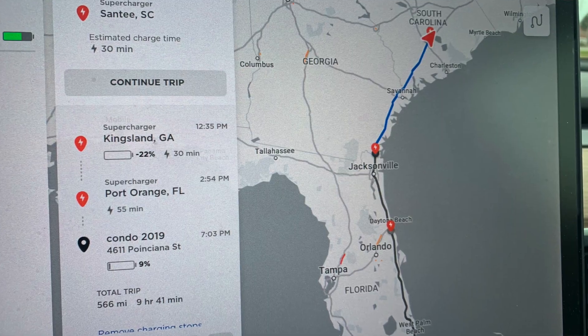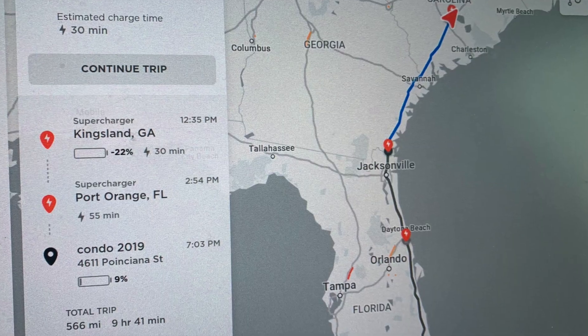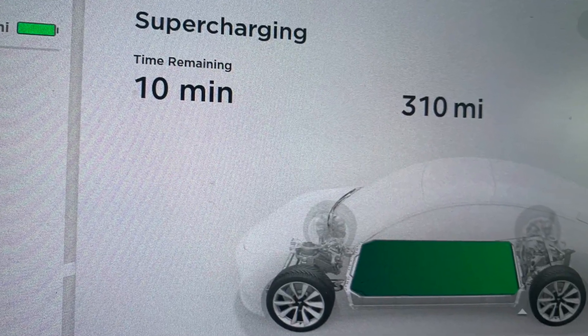My rule of thumb is: charge to your next leg's distance plus 100 miles. So if the next leg is 125 miles, I charge to 225. My biggest leg was from the Santee Supercharger in South Carolina to Kingsland in southern Georgia — about 208 miles. I fully charged to 310, drove 75–80 miles per hour with heat on, four people in the car, and arrived with 30–50 miles to spare.